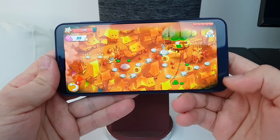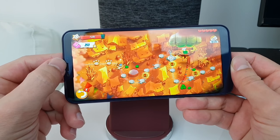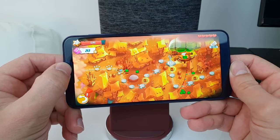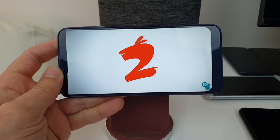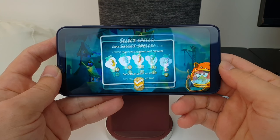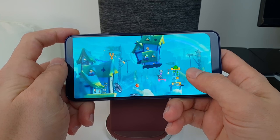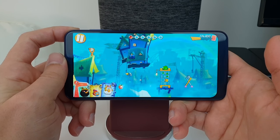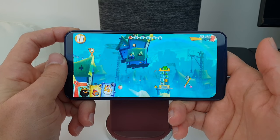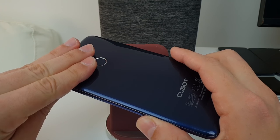Gaming performance translates to barely acceptable real-world gameplay. In Angry Birds you can see the notch cuts off the display on one side. The game is quite slow to load, and there's some lag visible. I'm running at 60 fps but it's not smooth — gaming performance is not very good. The phone also heats up quite a lot even just starting a game, which is not a good sign.